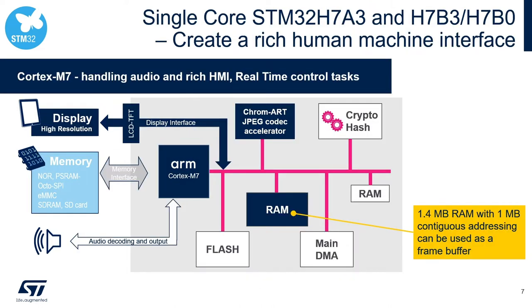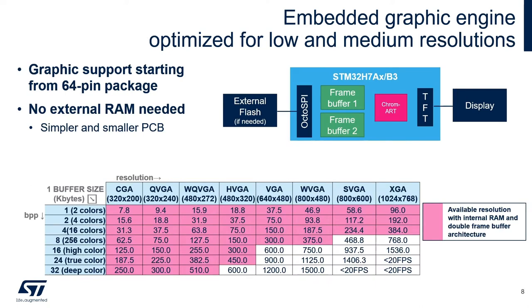Here is a human-machine interface use case built around the single-core STM32H7. On this product line, designers have 1.4 megabytes of internal RAM, of which 1 megabyte is contiguous memory to map to a large frame buffer supporting up to XGA resolution. In addition, hardware designers have a wide choice of on-chip embedded memory controllers like Octal SPI, EMMC, and SD card. Here is a table showing how a designer can achieve up to XGA resolution using only internal memory with double frame architecture on STM32H7A series microcontrollers.